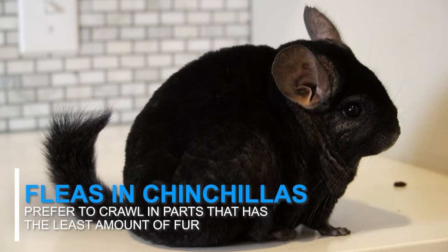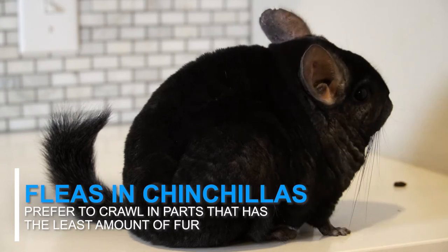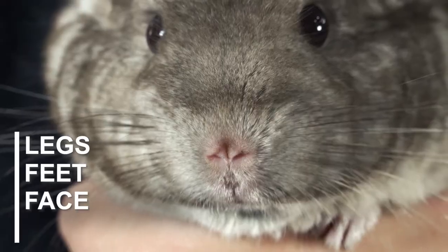That's why fleas prefer to crawl to the spots of your chinchilla that has the least amount of fur, such as their legs, feet, face, and ears.